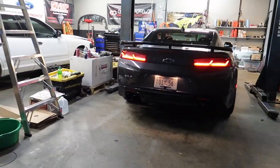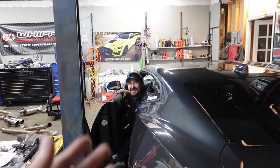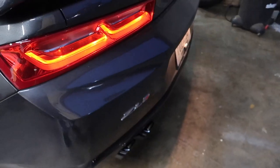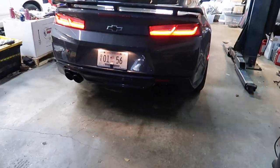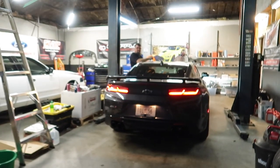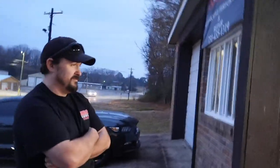Chris, do you want to rev it so you can hear it? I know it only goes like 3,000 RPM right now, but you should still come out here and hear it. I want to hear it under load — we're going to do a first drive video, that's going to be a separate video. That sounds awesome — that sounds way, way beefier and meaner than the Borla does. I like a good sounding exhaust, but this is wow.